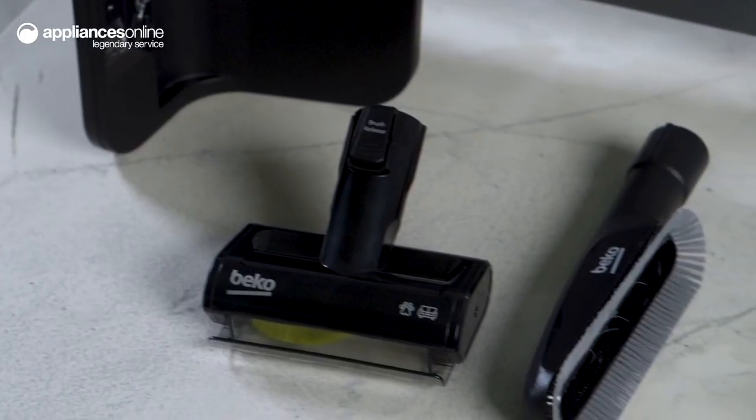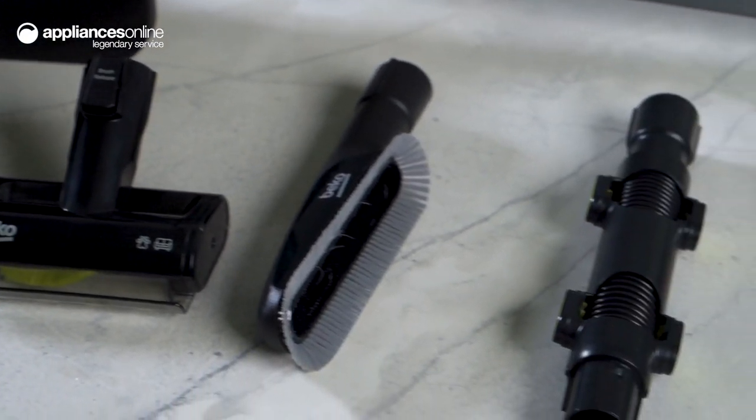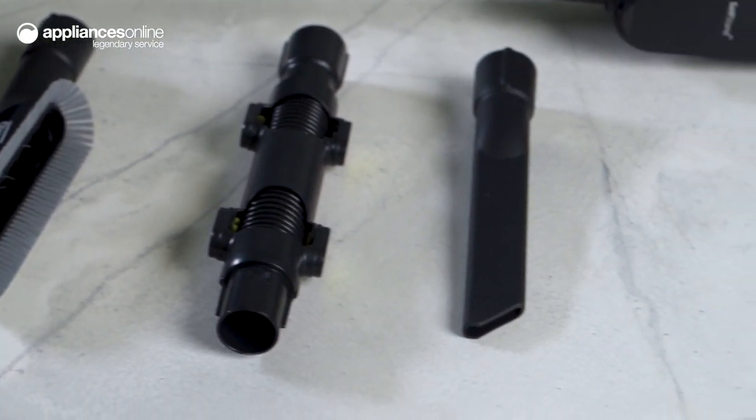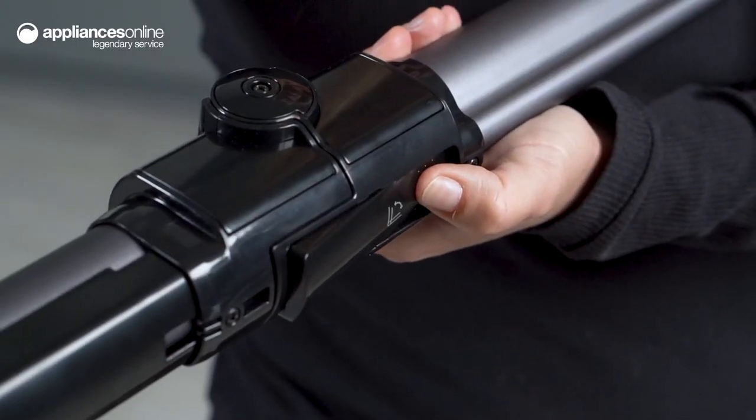Among the included attachments are a crevice tool for hard to reach places, a dusting brush to clean furnishings, a mini turbo brush to get pesky pet hair off your lounge, and an elbow to reach above cabinets and door frames.